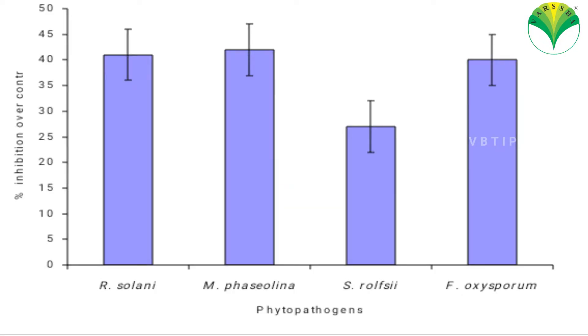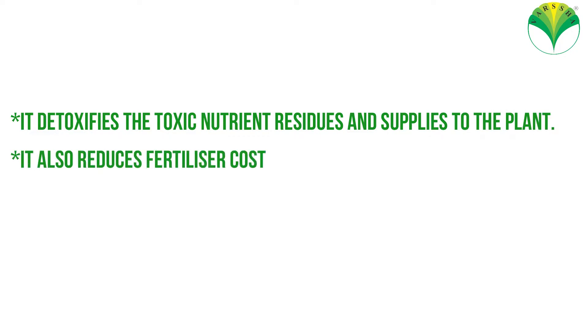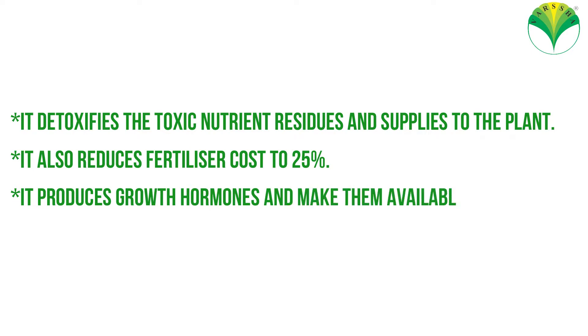It also controls phytopathogens like Rhizoctonia solani, Macrophomina phaseolina, Sclerotium, and also induces defense mechanisms in the plant. It detoxifies oxygen nutrient residues and supplies them to the plant. It also reduces fertilizer cost by 25% and promotes growth hormones, making them available to the plant.